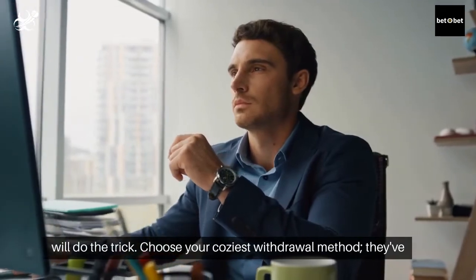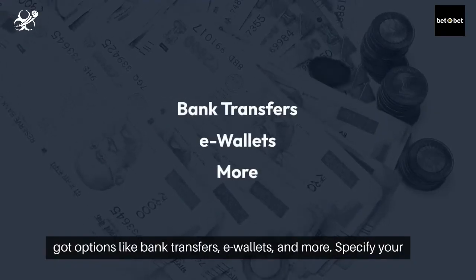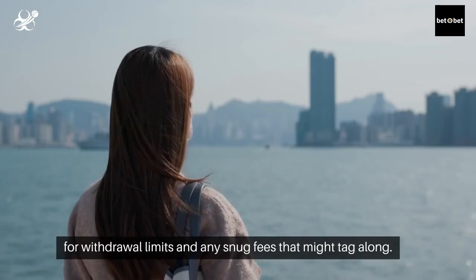Choose your coziest withdrawal method. They've got options like bank transfers, e-wallets, and more. Specify your withdrawal amount and give the nod of approval. Keep an eye out for withdrawal limits and any snug fees that might tag along.